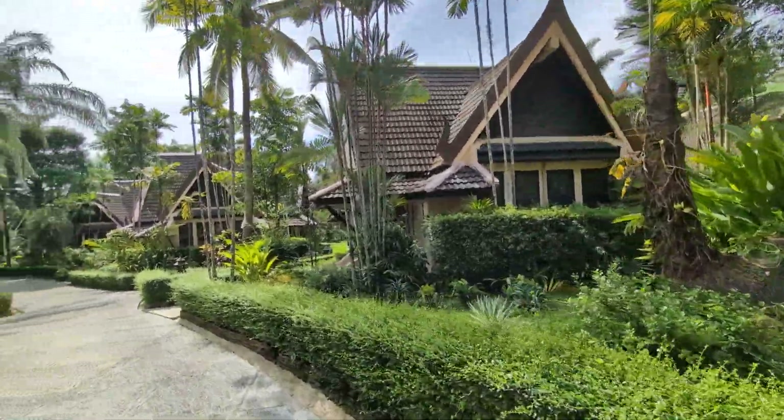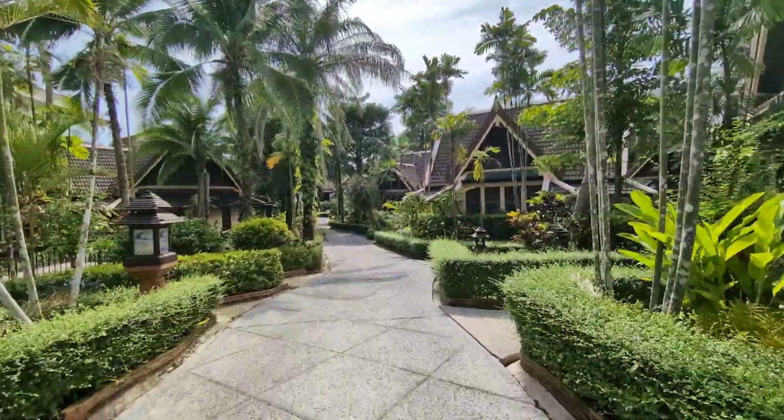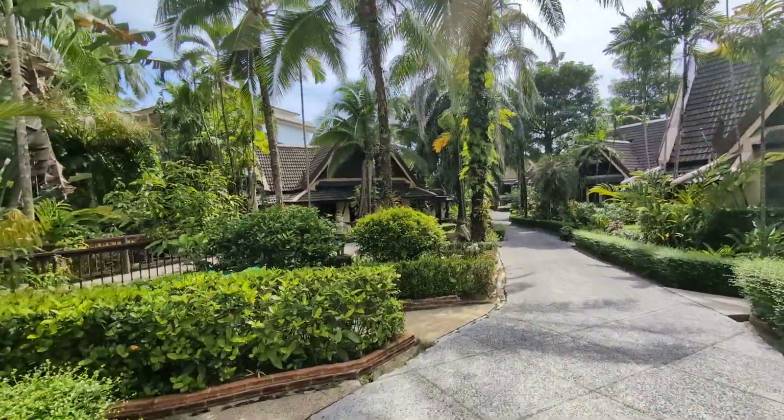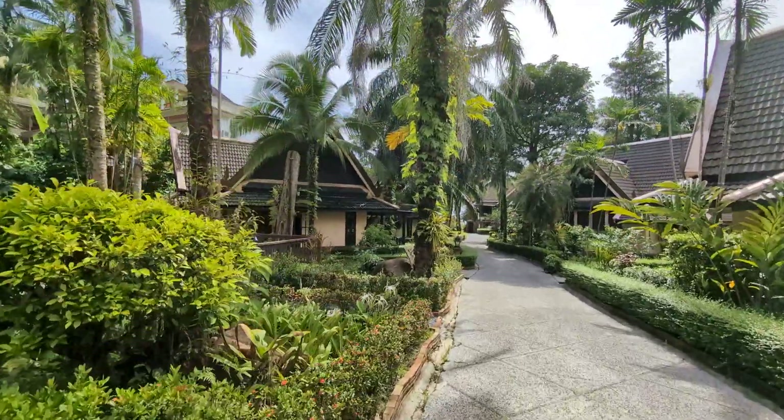These are villa-style rooms. As I say, it is low season at the minute, so obviously the place isn't very busy. It does lead on to a very beautiful beach, which you'll see in a moment.